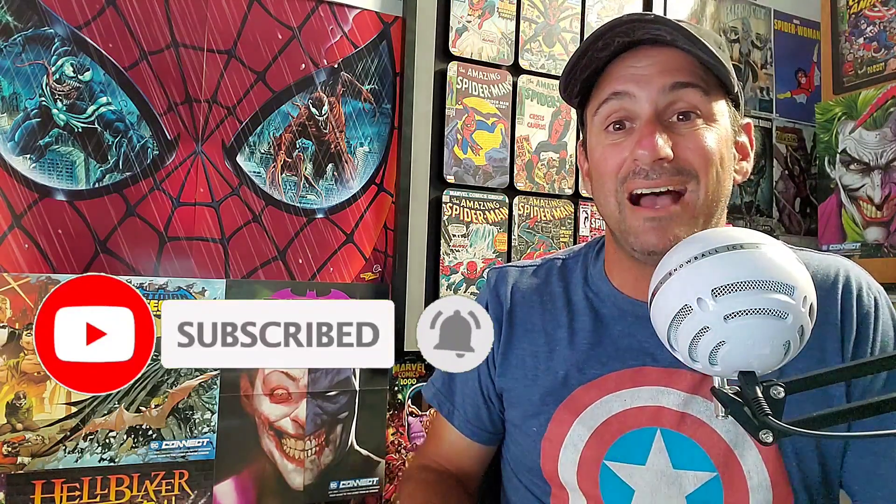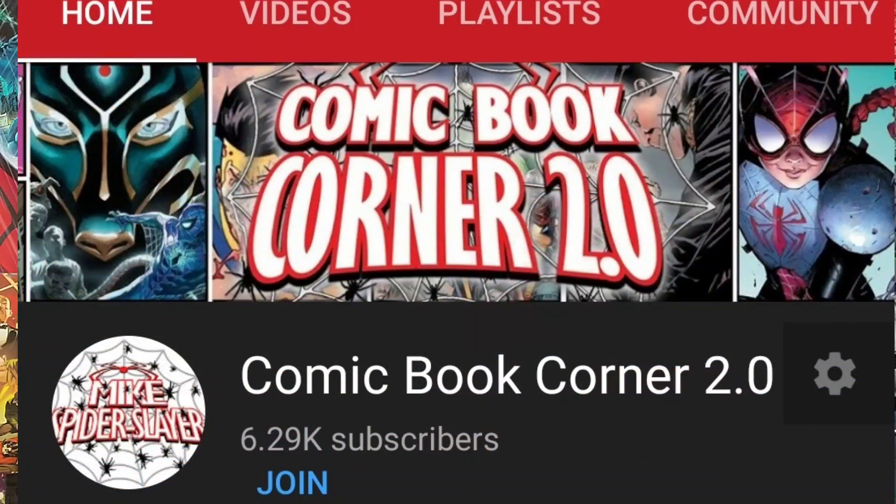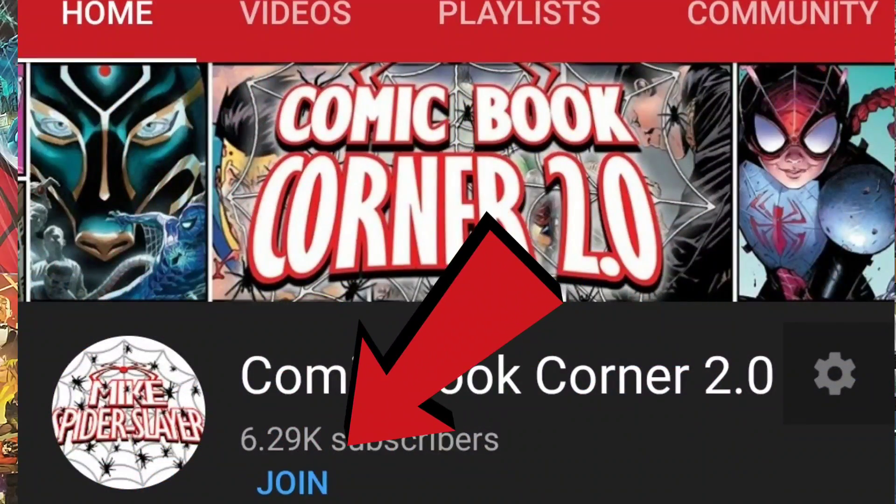At any time, if you would like to hit that join button right there on my home screen, it does help support the channel — much appreciated. And of course, thanks to everyone for watching. So let's kick off this most anticipated list with the hot seat.